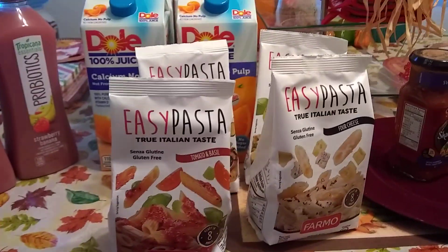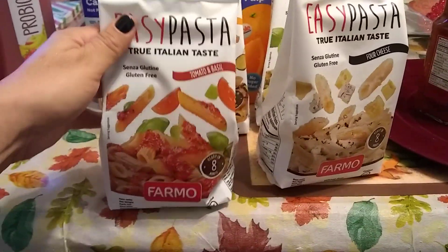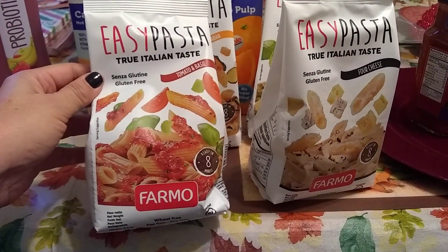Hello, this is Crystal and I'm here with a pretty good 99 cent store haul, so let's get started. This is a new item that I found and I did do a quick share and loaded it onto Instagram.